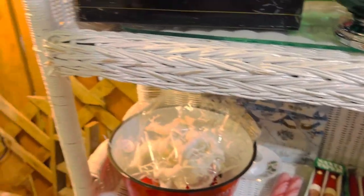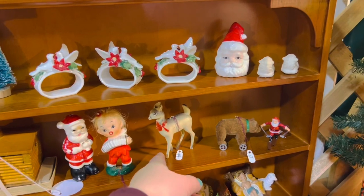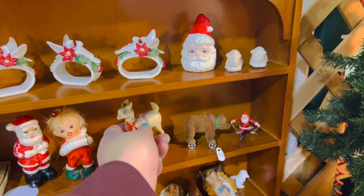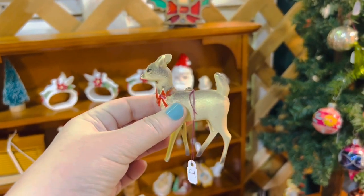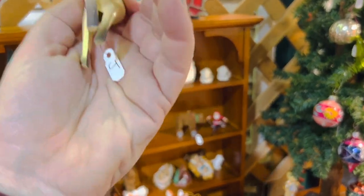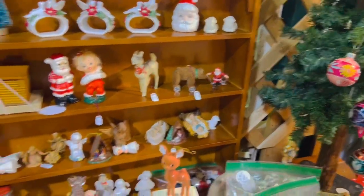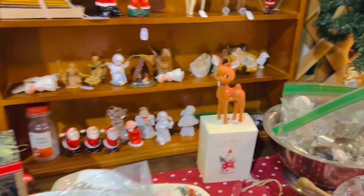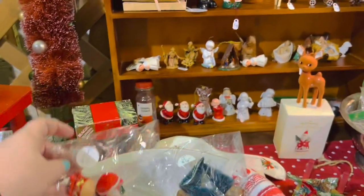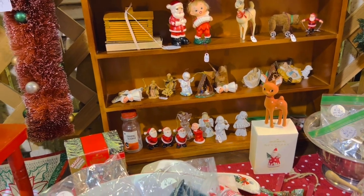I'm gonna show you some of the Christmas around the mall — it's starting to come in. I have some of these in my booth — at least one. I love these but I try to stay away because I have too many already. Oh look at that deer — that's different! Is that plastic? It is. I don't think I've ever seen one like that. It is four dollars — that's really cute. And then look at her — eight dollars.